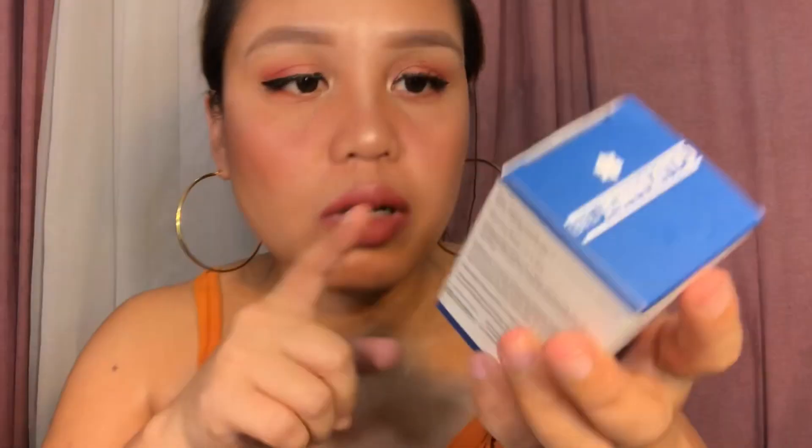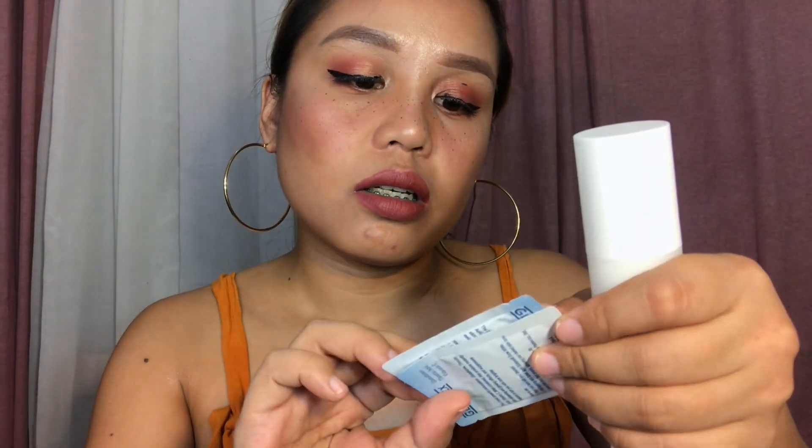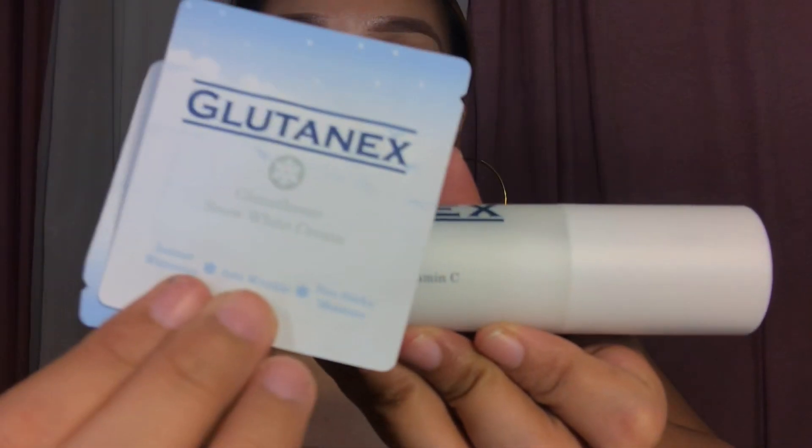Next is the Glutanex Tab — this is a glutathione tablet and it comes with 100 tablets inside. The instruction says you can take one to three per serving and not exceed six tablets per day — take as recommended by your physician. I've used this for three days now and I will be doing my review soon. I'm loving it! Next, I already opened the Glutathione Snow White Cream — that's how it looks like, and it comes with a sachet.